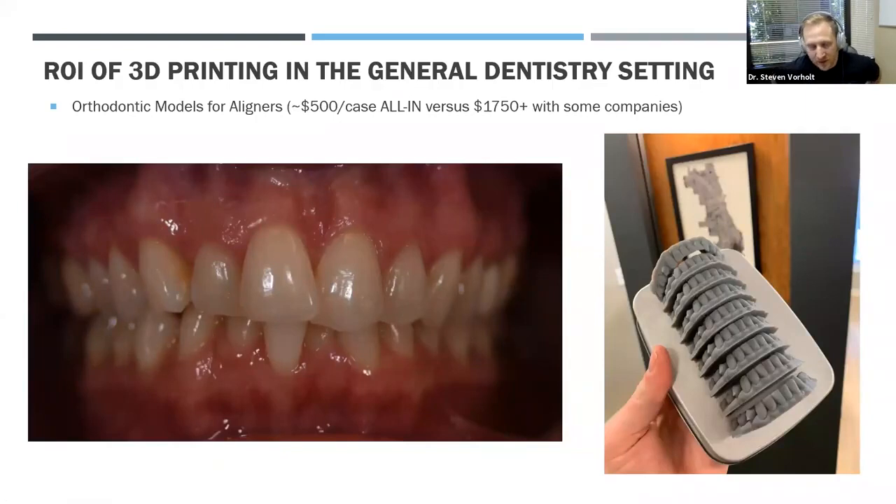This is where I think the most return on investment comes from. Orthodontics in-house — if you're already doing something like Invisalign or SureSmile, some of these companies will send you just the digital file for a lower case fee. Bringing that in-house and 3D printing it can save you over $1,000 a case. In my experience, $500 a case all-in covered the design fee, printable resin, staff time, and all the trays, versus almost $2,000 for Invisalign to send you trays while you still do all the clinical work. Obviously you need CE training to know how to do aligners, but if you have that training, bringing it in-house can be a huge return.